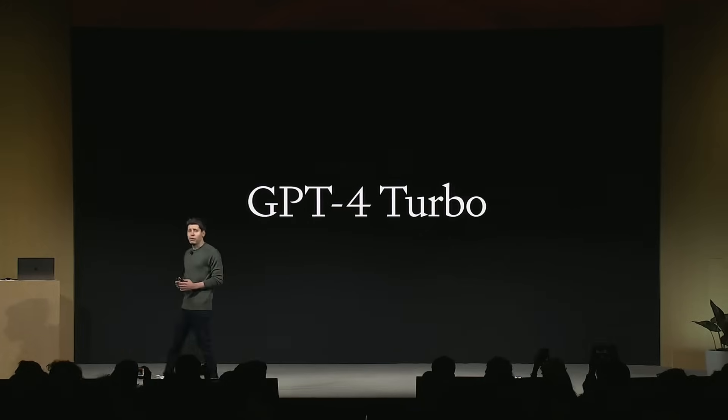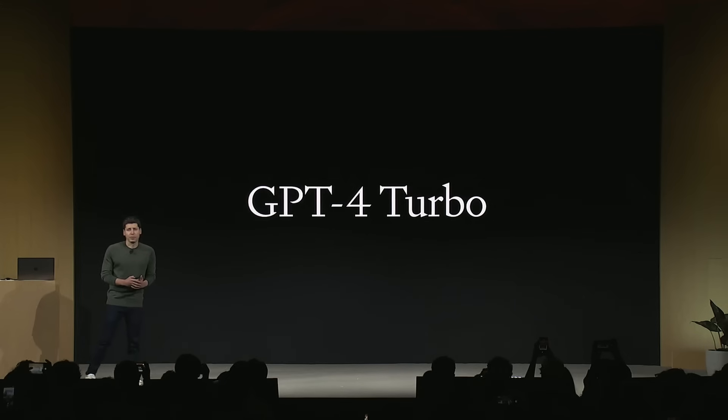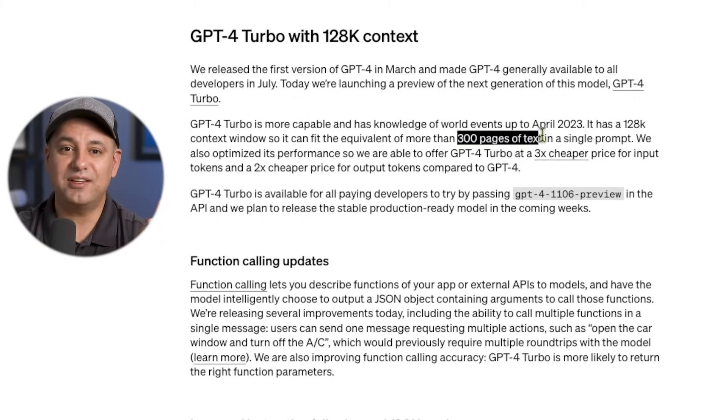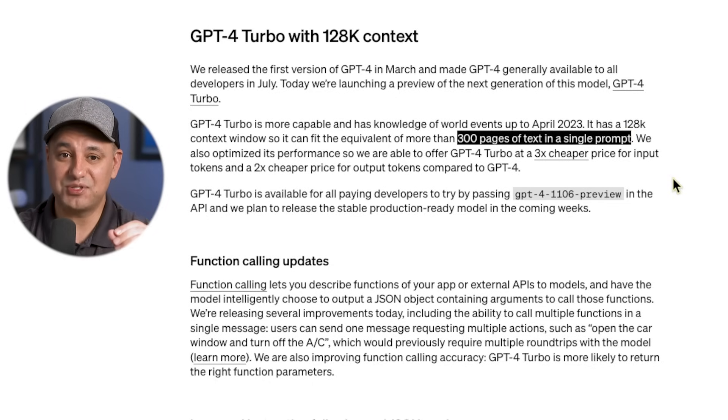They announced a brand new version of ChatGPT called GPT-4 Turbo. One of the biggest updates with it is its context window — basically how much you could give it as an input, as your prompt. It's up now to 128,000 tokens.